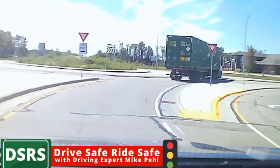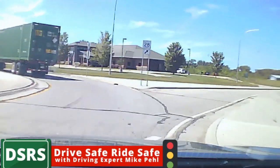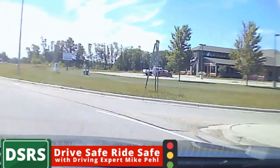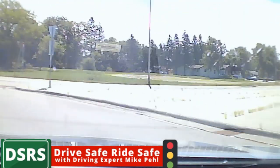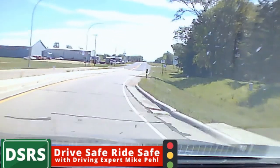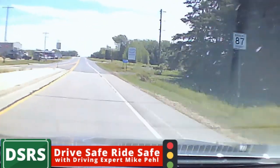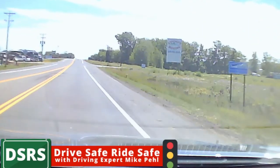If an emergency vehicle is coming through, you need to exit the roundabout and then turn around and go back to the roundabout. Just reading your signs and making sure the person to the right is going to yield to you — because they probably won't. When you exit the roundabout, use your turn signal and move out of it. They're very simple to do, but they get kind of busy because a lot of people do not know how to do them.